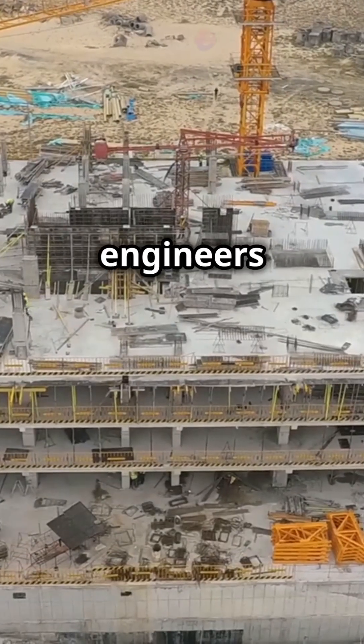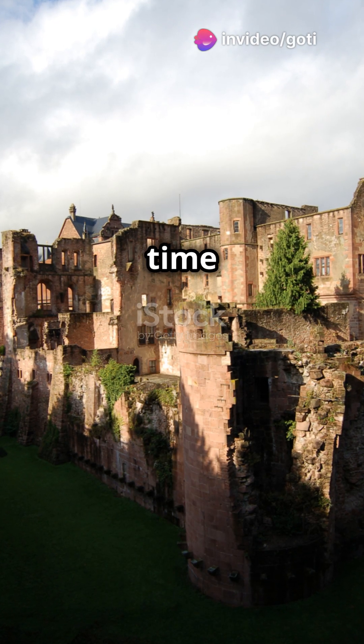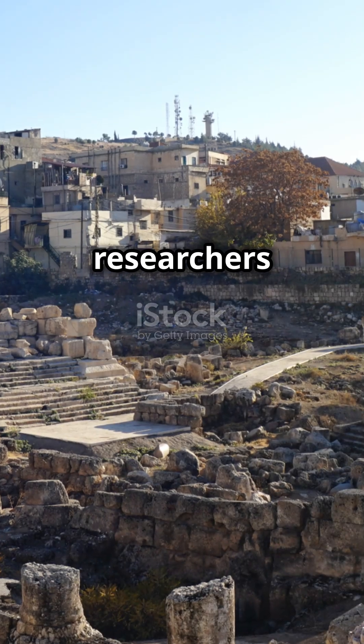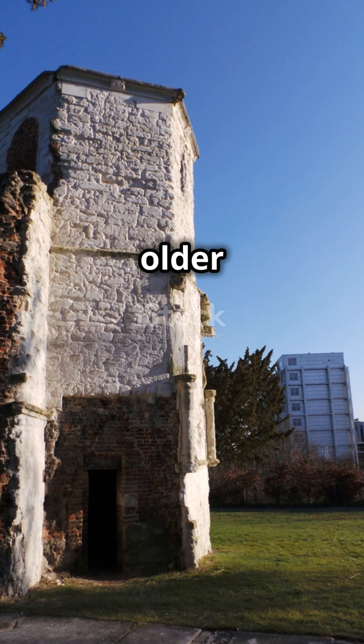How did ancient engineers lift and transport these megaliths over rough terrain? No records explain it, and no similar structures exist from the time period. Some researchers believe the Romans didn't build the foundation at all, but reused an even older structure.